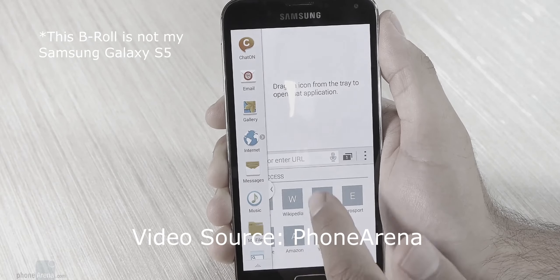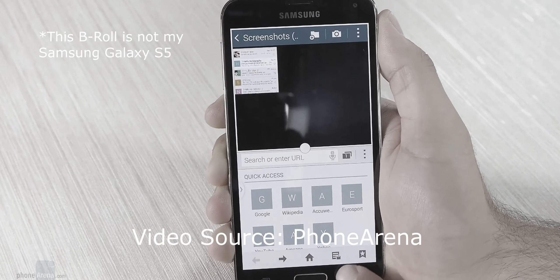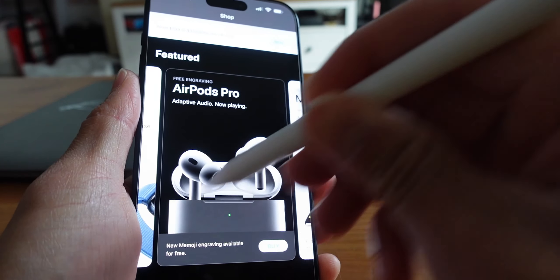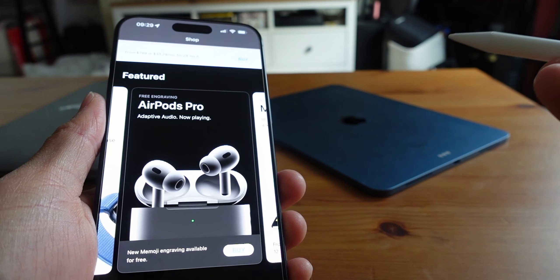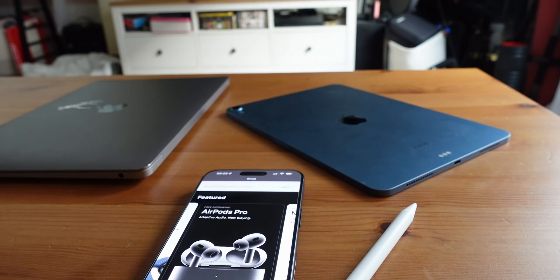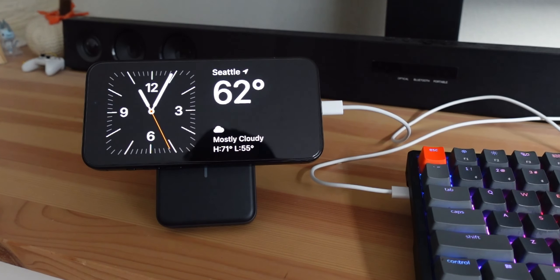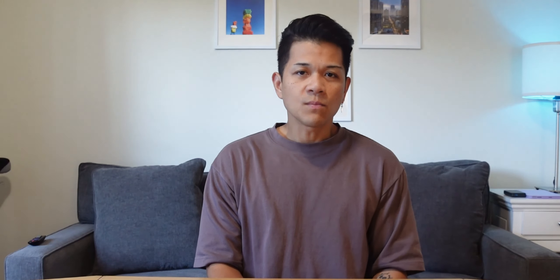I remember my Galaxy S5 from like 10 years ago that already had split screen capability. There's also still no Apple Pencil accessory integration, which is kind of weird, and really no difference aside from it being another blown-up iOS experience — aka iOS 17 — which is actually not that bad this time around. It's nice to have that standby clock feature. The more I use this phone, the more it feels like another wasted opportunity by Apple, but maybe eventually they'll get there.